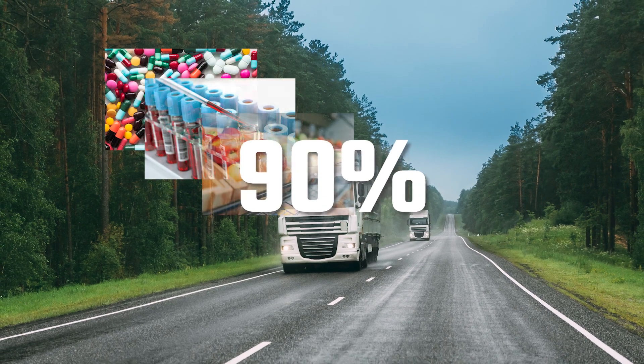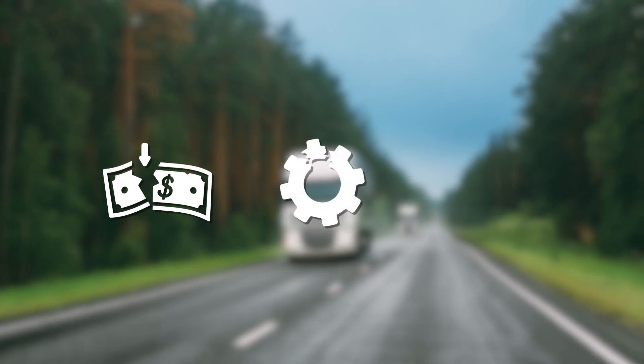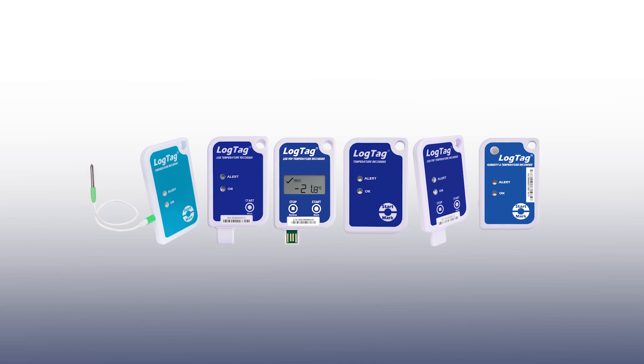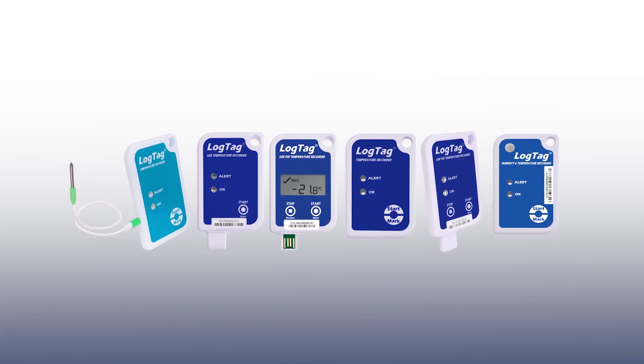90% of temperature excursions occur during transportation. This results in product loss, quality problems, and customer dissatisfaction. LogTag's Single Trip Logger Range is the answer to all your transportation monitoring concerns.